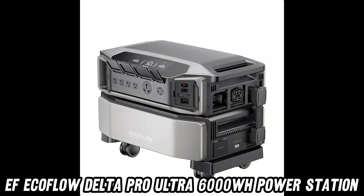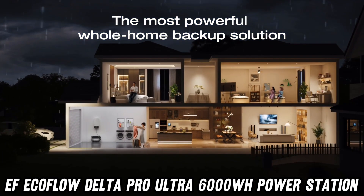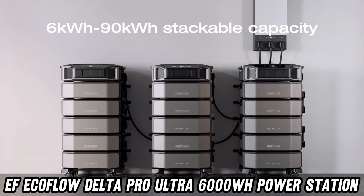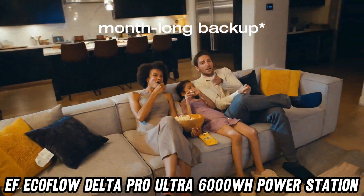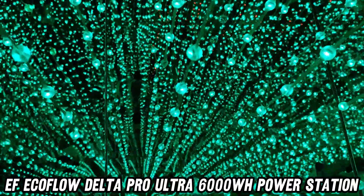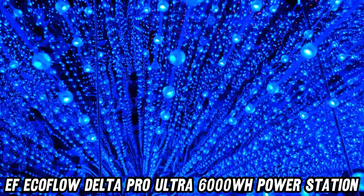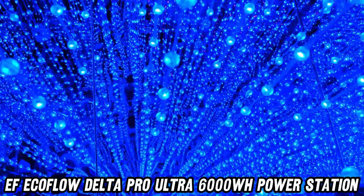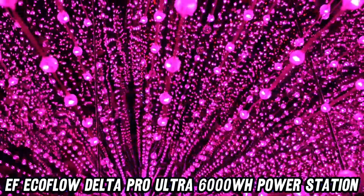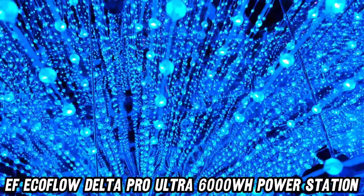So, whether you're a doomsday prepper, a camping enthusiast, or just someone who likes to be prepared for anything, the EF EcoFlow Delta Pro Ultra 6000WH power station is your new best friend. It's reliable, powerful, and faster than your aunt sharing conspiracy theories on social media. Don't let power outages leave you in the dark ages. Grab this portable powerhouse now. And remember, for the best deal that'll make your wallet do a happy dance, check out the Amazon link in the description below. Trust me, it's more satisfying than finding the long side of the USB on the first try.